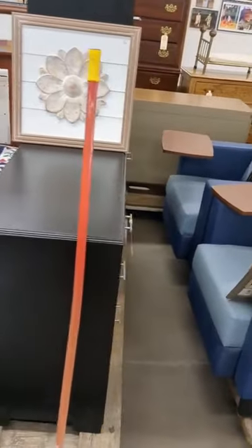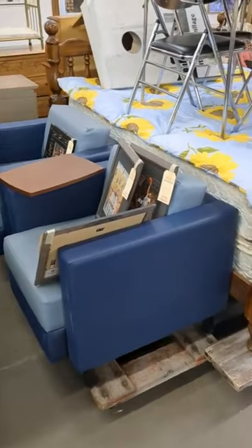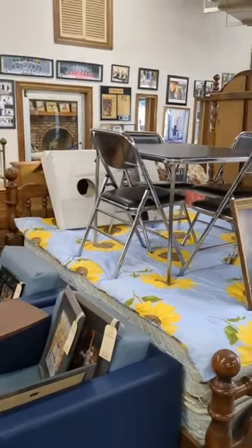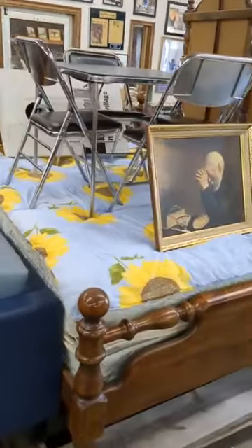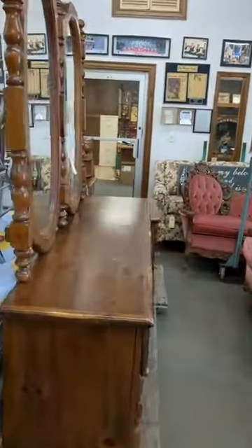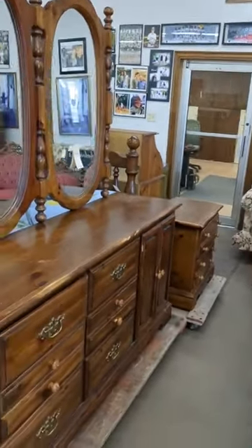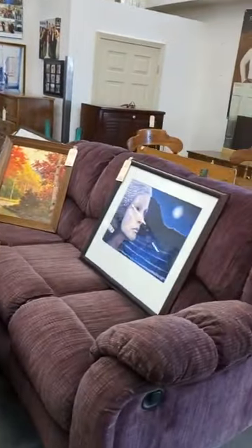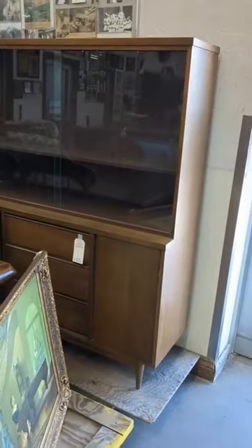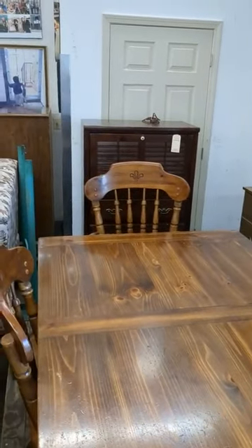We've got a two-piece bedroom suit — you've got the nightstand and dresser. A couple more matching chairs with trays built in. Nice five-piece folding table and chairs. We've got a queen bed, matching dresser and mirror, a nightstand. We've got a six-piece dinette and a retro china cabinet, dresser and mirror, and a chest.